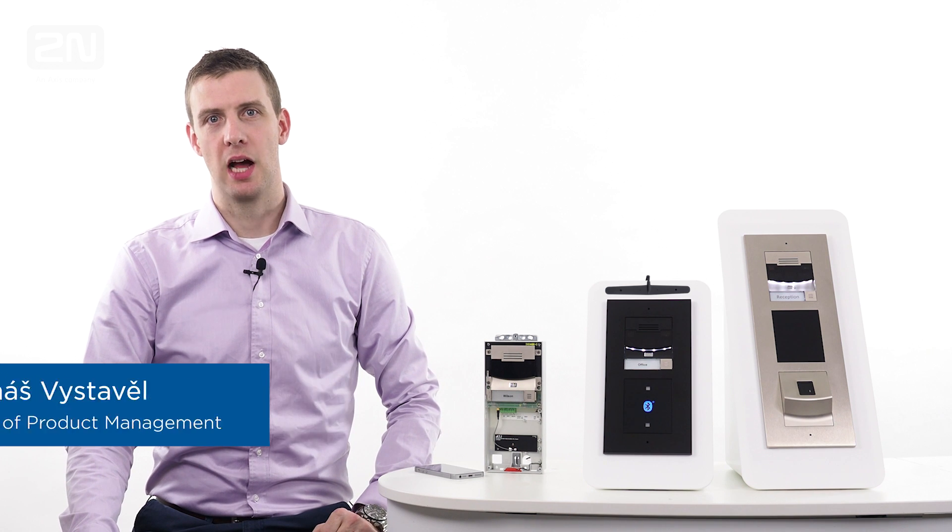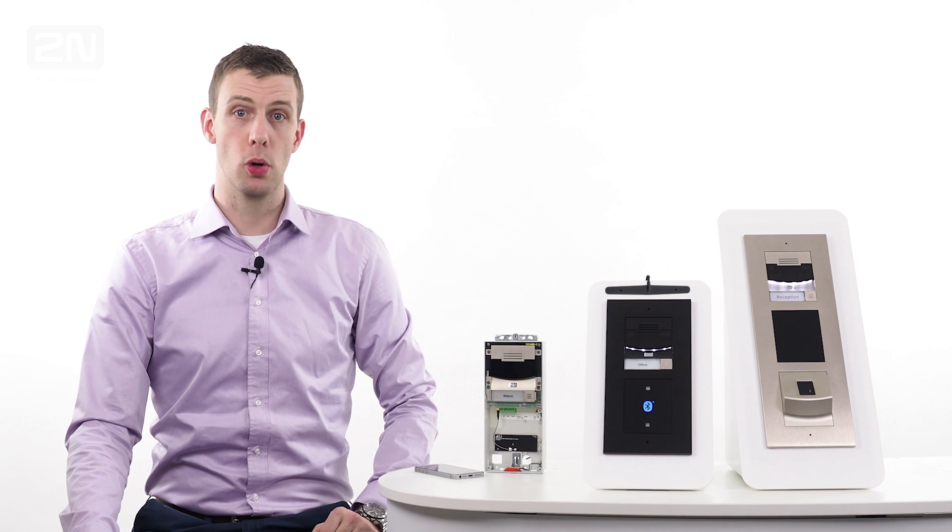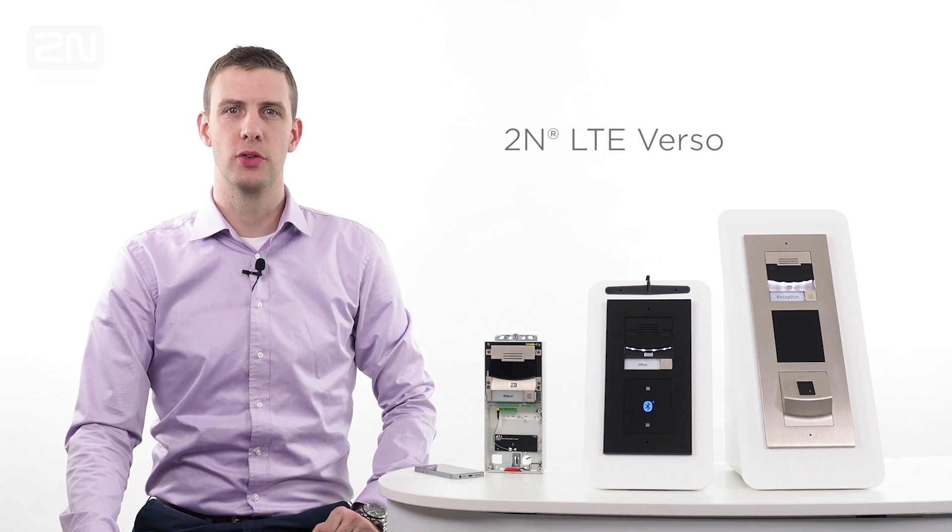Hello, I'm Tomáš Vystavěl, Head of Product Management. I'm here today to introduce you the world's first LTE intercom, 2N LTE Verso.